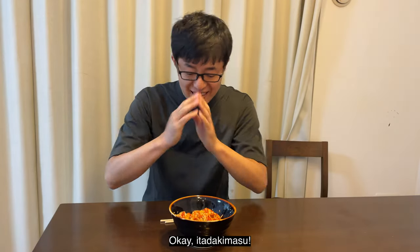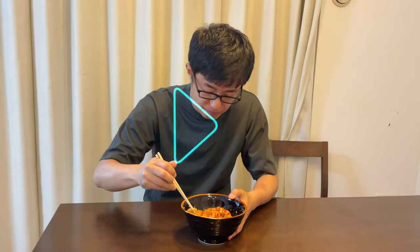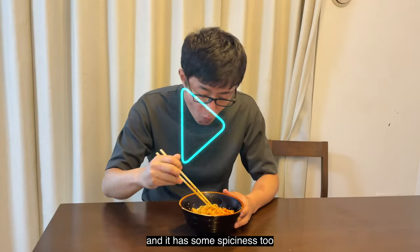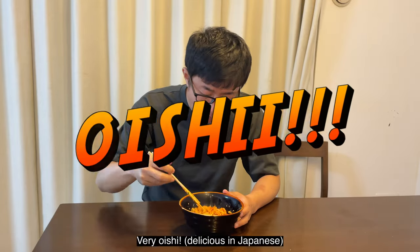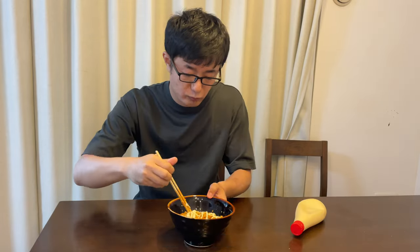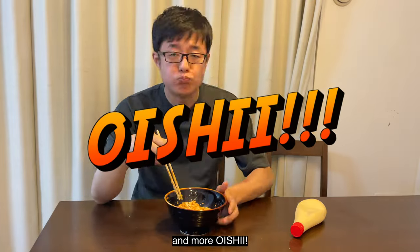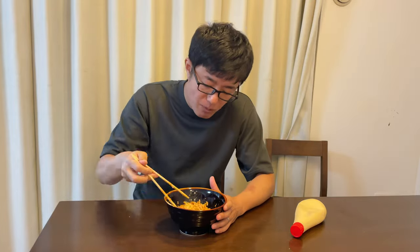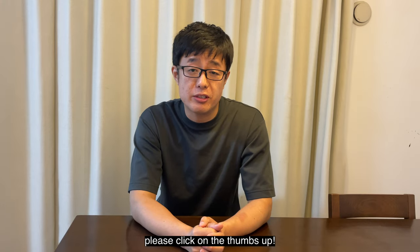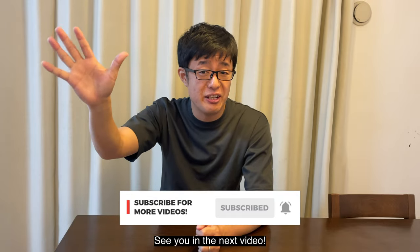Itadakimasu! Very aromatic from the soy sauce and it has some spices — very oishii! I like it a little stronger, so I add mayonnaise. I recommend it; it can make it taste richer and more oishii. Thank you for watching to the end. If you liked this video, please click the thumbs up and don't forget to subscribe. See you in the next video. Bye-bye!